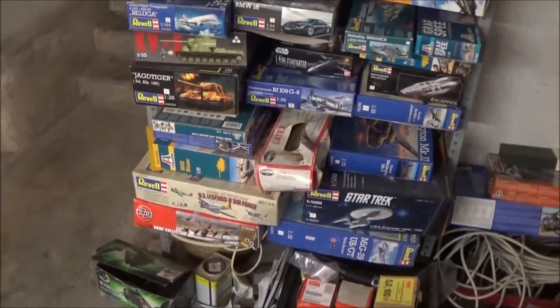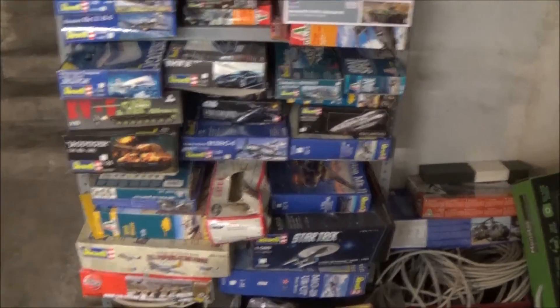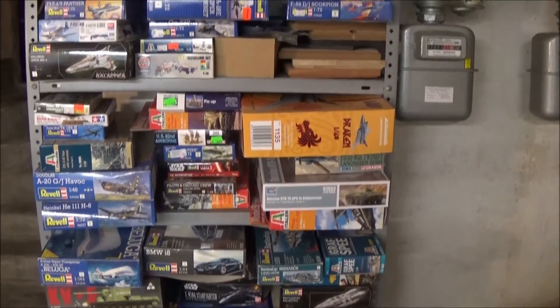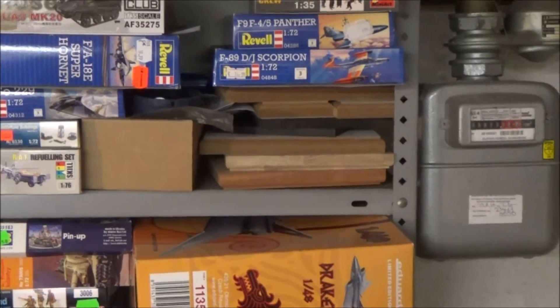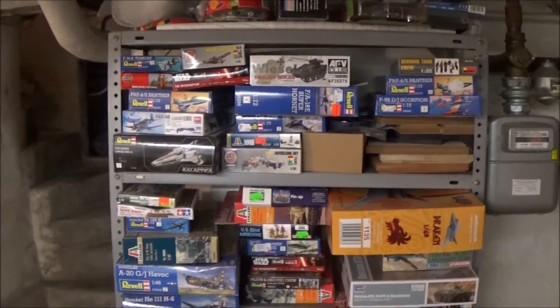Now we find my stash — a part of my stash. Some kits, mostly Revell and mostly planes. Also some wooden plates for bases or dioramas.